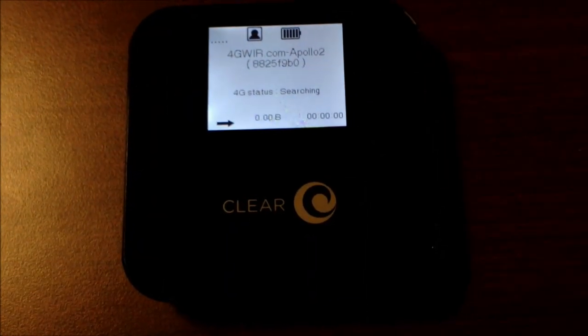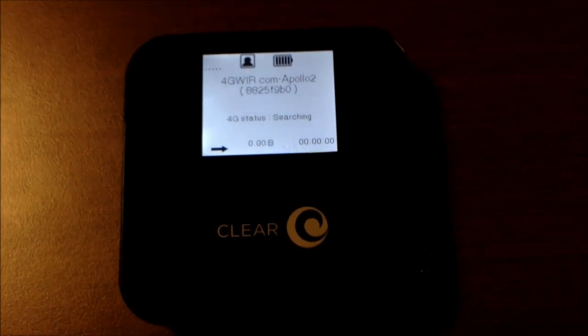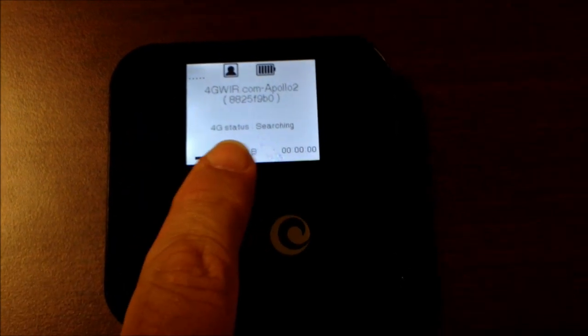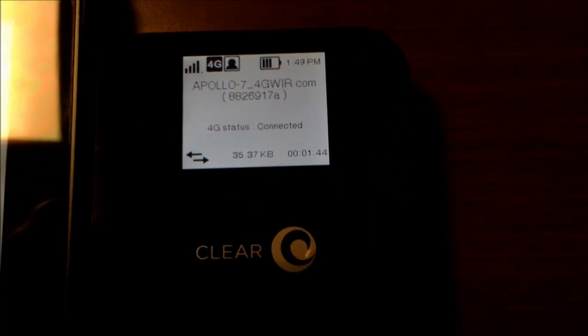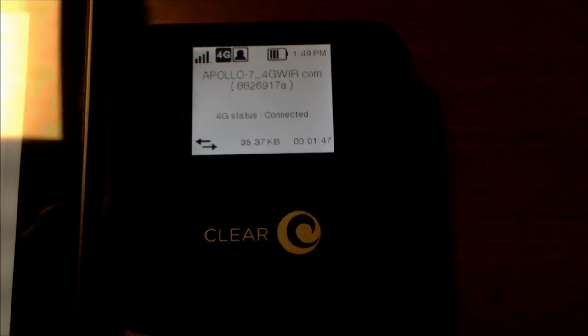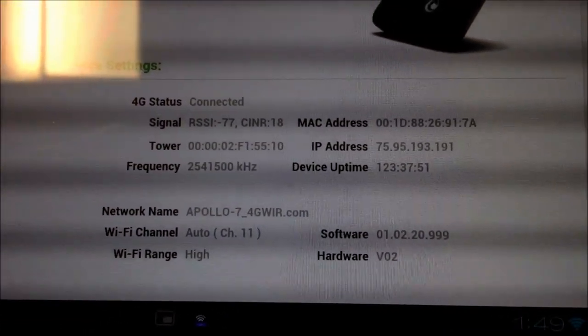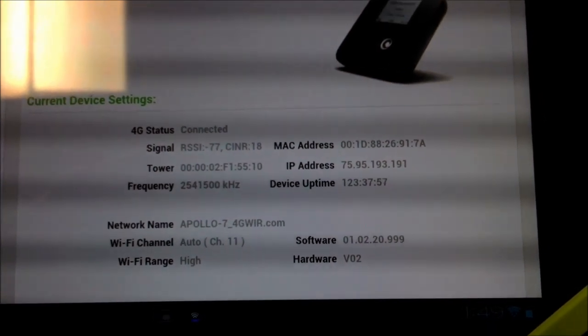Here we are back in the meeting room, and we are looking at a ClearSpot Apollo that is showing no signal — its 4G status is searching. Right next to it, I have another ClearSpot Apollo that is showing 4 bars of signal and 4G status is connected. For you techies out there, what we are actually getting on this is an RSSI of negative 77 and a SIN-R of 18, and sometimes it shows up as 19.